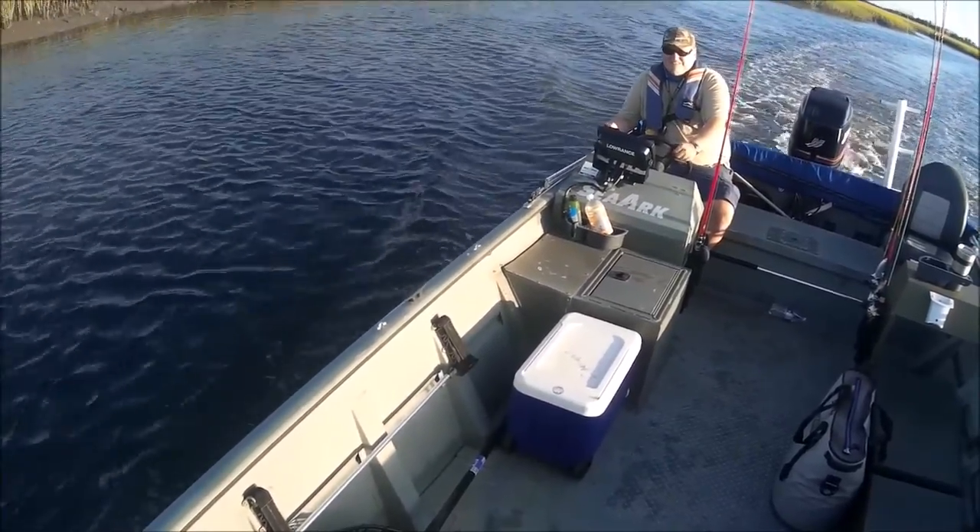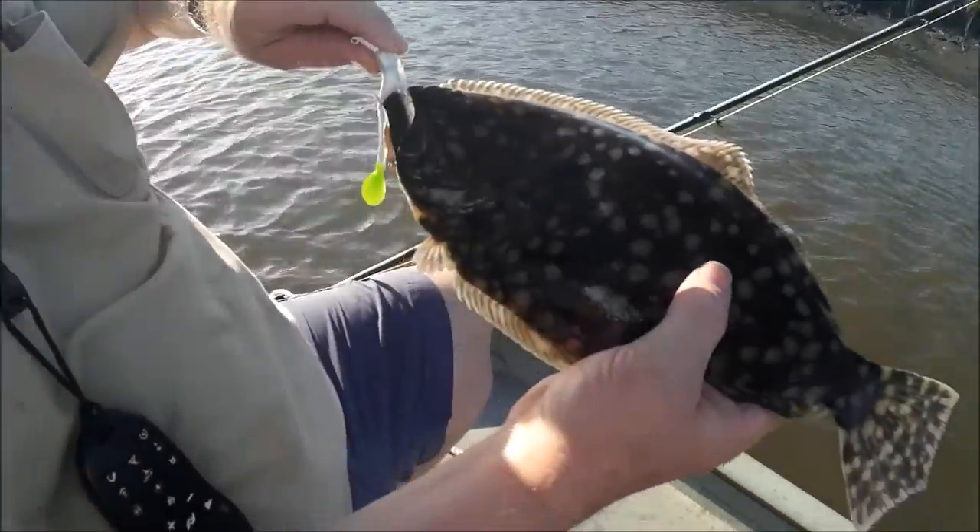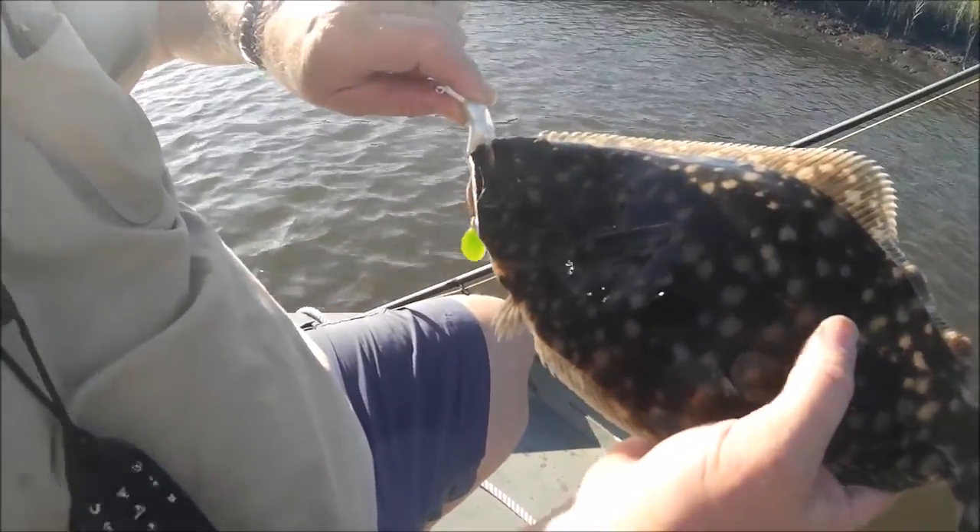And you know what? He was my trolling motor because I had two oars. Dennis's first fish in his brand new boat — got himself a nice little flatty there on a jig head paddle tail.